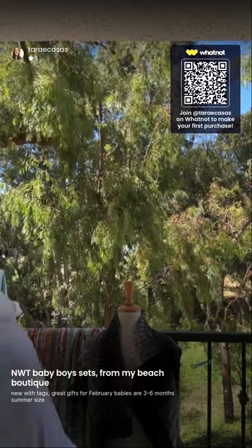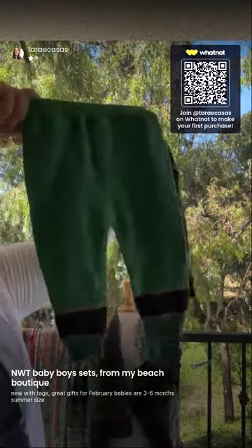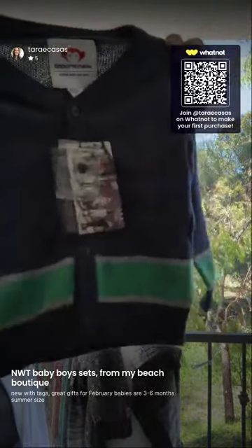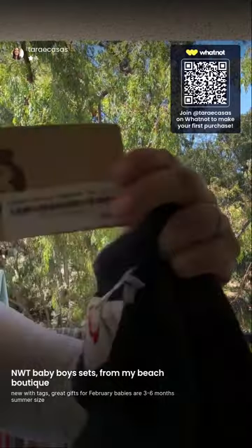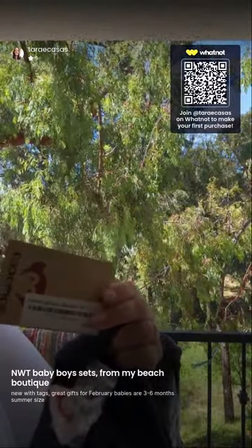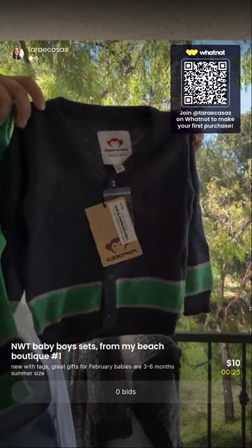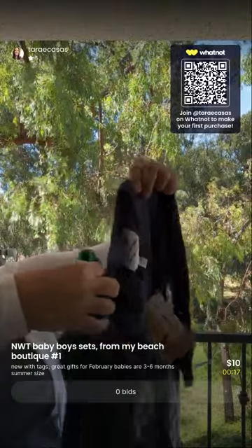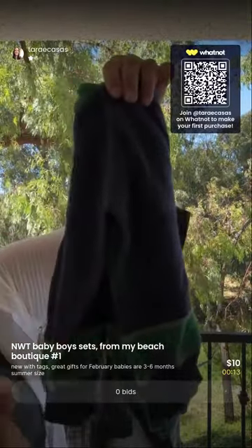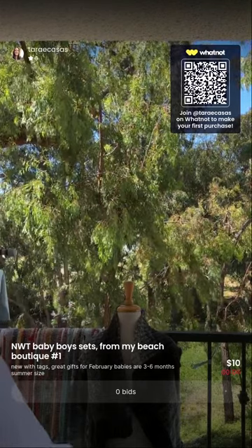These are so stinking cute — I think this is the best deal of the day. It's an 18-to-24 month collegiate set by Appaman: a sweater jogger pant and a sweater knit cardigan. Even as separates, they would probably sell well. It retailed for $72, but we're going to do a $10 start. For those watching the replay on YouTube, any items that don't say 'sold' at the bottom — reach out to me and I can create a custom listing on WhatNot.